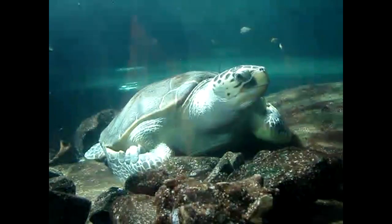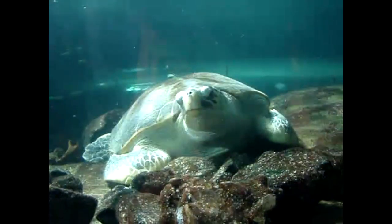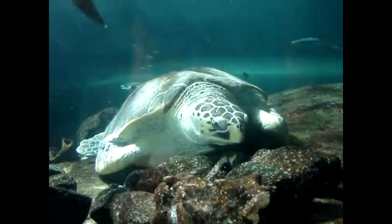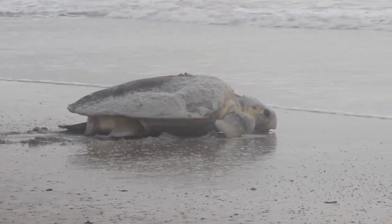They spend 6 to 15 years as juveniles at sea before eventually returning to coastal waters to forage. The juvenile turtles will inhabit their coastal feeding grounds for years before maturing and making their first reproductive migration. It can take a few decades for loggerhead sea turtles to reach reproductive maturity.